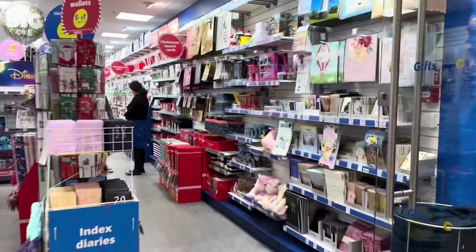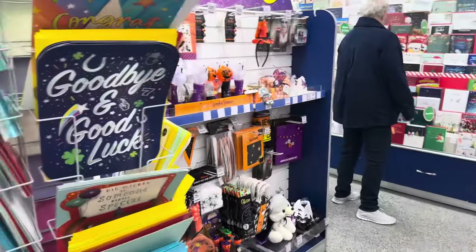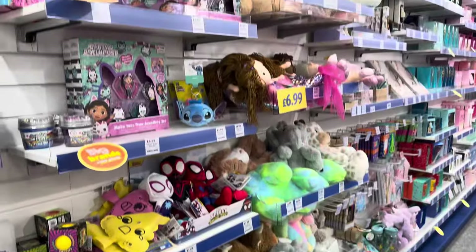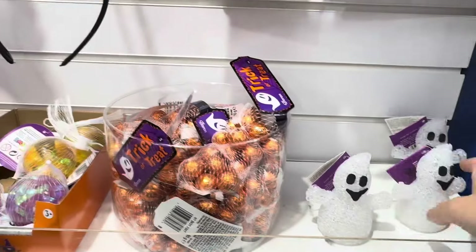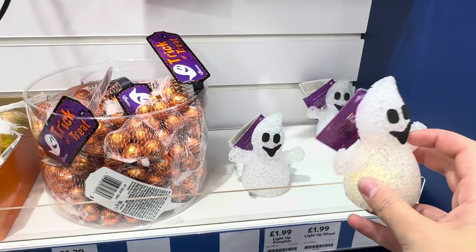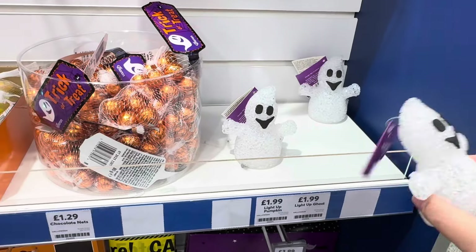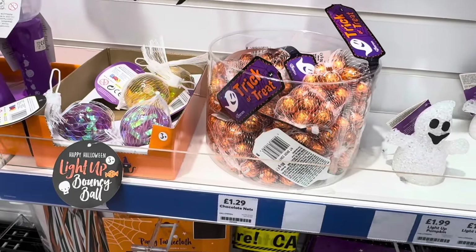Card Factory is mostly Christmas stuff, but there is some Halloween stuff! There are these little light-up ghosts - I'm not sure if that's cute or tacky, but it is only two pounds so maybe. I also notice some cheaper ribbon options than what I found in Flying Tiger. Successful Poundland trip done - next stop is The Works.